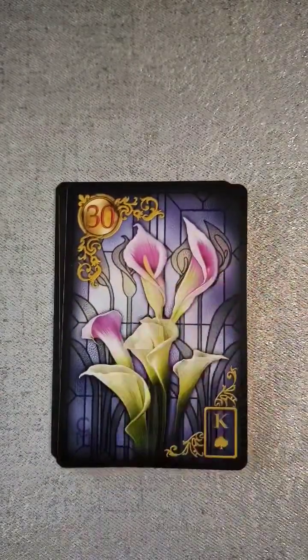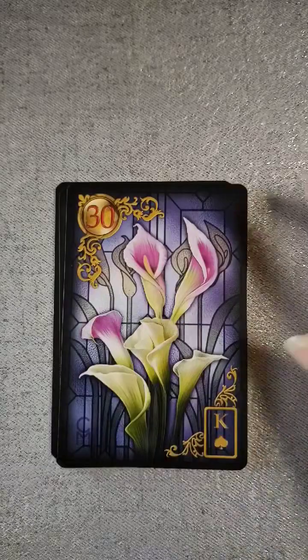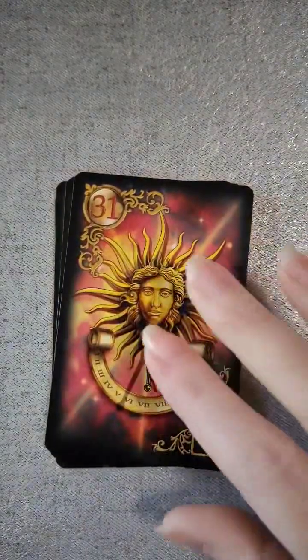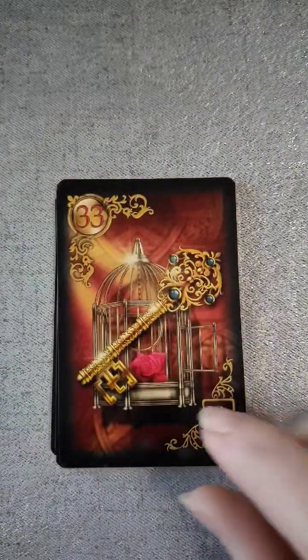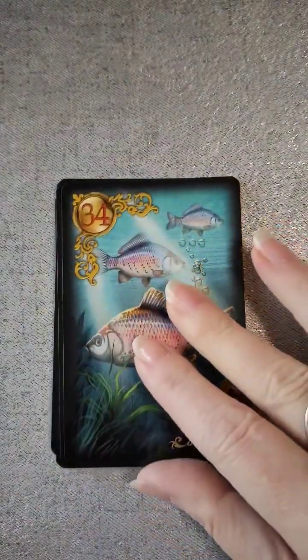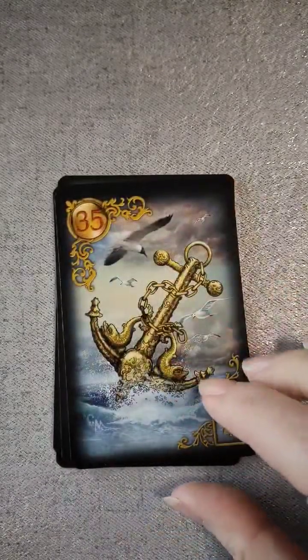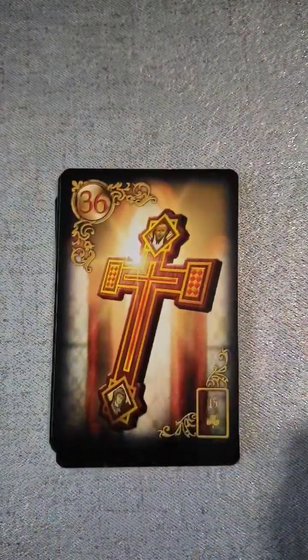Thirty is lilies — yep, thirty is the lilies, very pretty. Thirty-one is the sun. Thirty-two is the moon. Thirty-three, we have the key. Thirty-four, we have fish. Thirty-five is our anchor. Thirty-six is the cross.